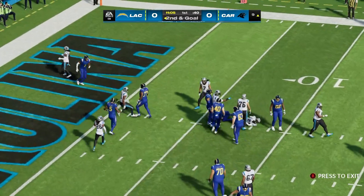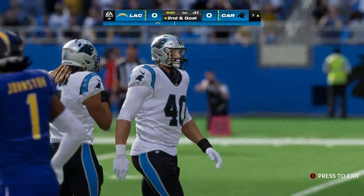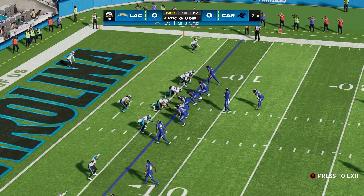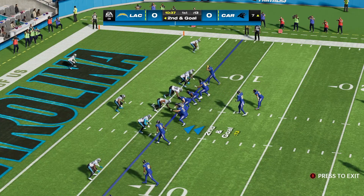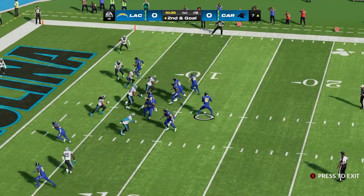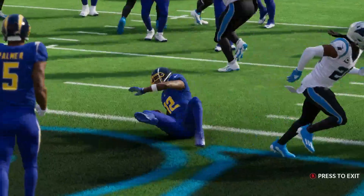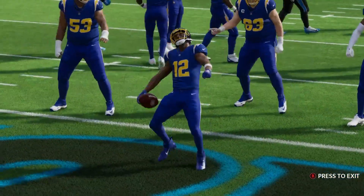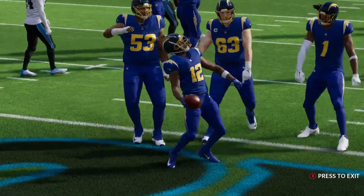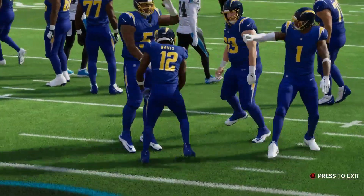On the give, this is Eckler, and he'll take this from the nine down to about the seven. Not a whole lot there on first and goal, and that's what you're looking for defensively. You'll certainly live with giving up just a yard or two in this situation. Here's Herbert now on second down. Touchdown, Chargers! Here's Darius Davis — a seven-yard touchdown grab. The Chargers are on the board first in the season opener.